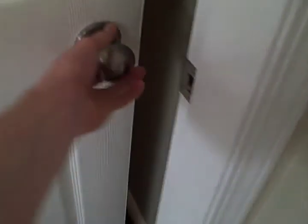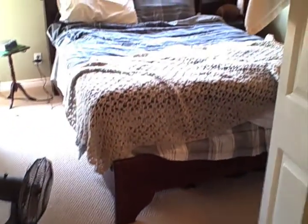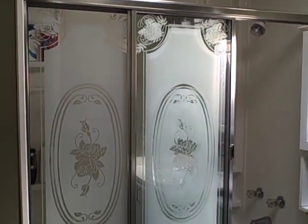Now let's go check out the second bedroom — it's got brand new carpet and it's a good size as well. Notice that both bedrooms have access to the balcony. The main bathroom has another skylight, a full-size tub and shower, and a brand new light fixture.